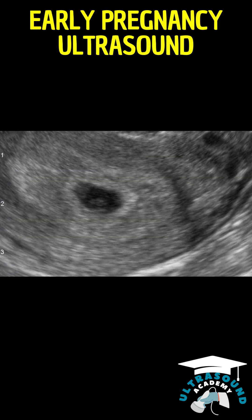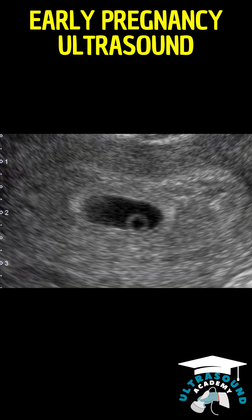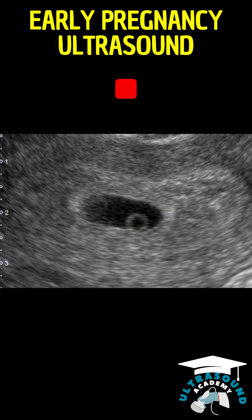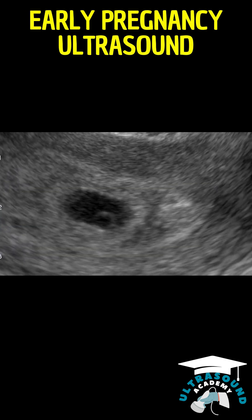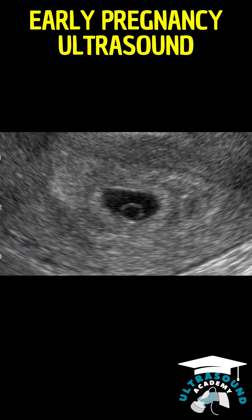Central to our observation is the yolk sac, a small but critical structure within the gestational sac. At this stage, approximately three to four weeks into the pregnancy, the embryo is not yet visible. This is typical for ultrasounds conducted this early, as the embryo is in the very initial phases of its development.